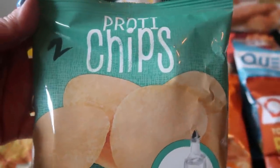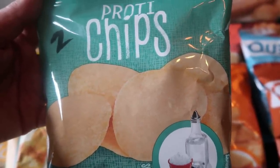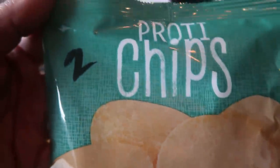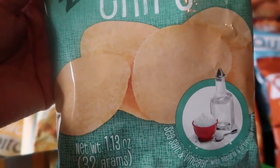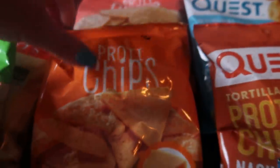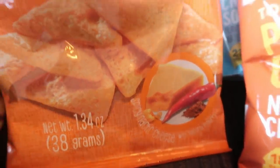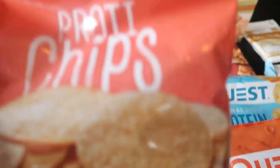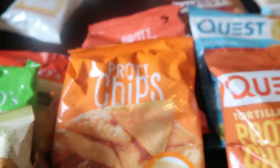There's another type of chip called Protea chips. I've had these — I did not care for them, but my friend Amy who also does WW loves them, so it's your taste buds. I have the salt and vinegar — not a huge fan — at 1.13 ounces and only two smart points, with 14 grams of protein. You can't beat that for chips. They also have spicy nacho cheese at three smart points and a barbecue also at three smart points.